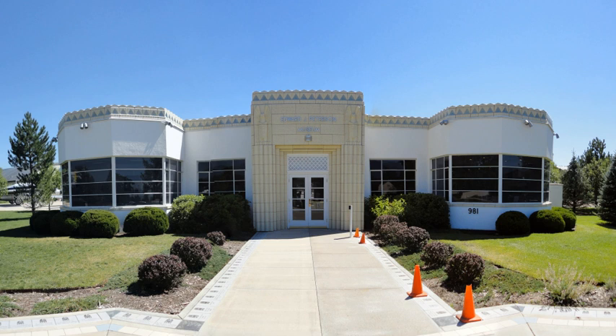The building also houses an introductory screening room and museum store. The rear exit of the building leads to the Air Park, where the majority of the museum's aircraft are on display. Of these, the EC-121 Warning Star is the only one open for tours.